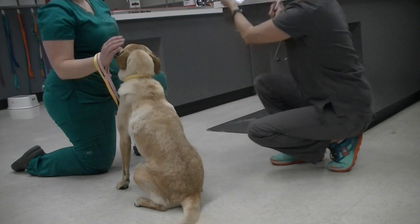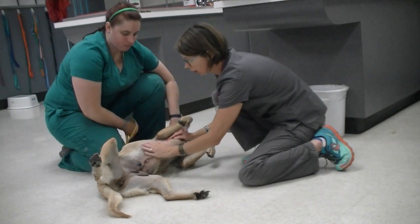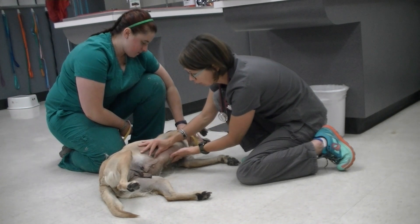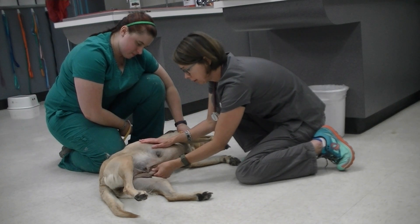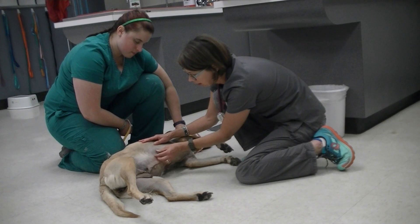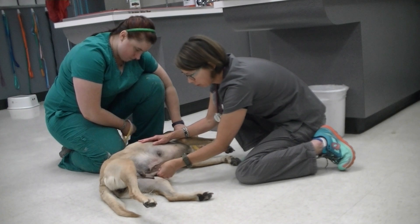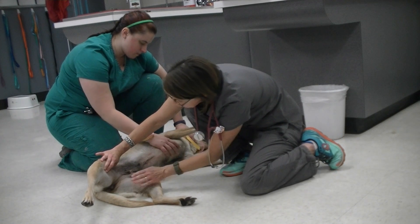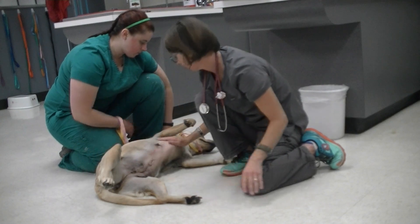Next we have the reproductive system. I'm going to check all of the mammary glands in the chain on both sides, palpating for any abnormal swelling or masses. This dog has pendulous mammary glands because she recently was lactating — that's normal for her current state. We want to make sure she's not still lactating, so I'm pressing gently on the mammary gland base to check for any milk or discharge. Her vulva shows a little perivulvar dermatitis, which we'll note in her objective findings.